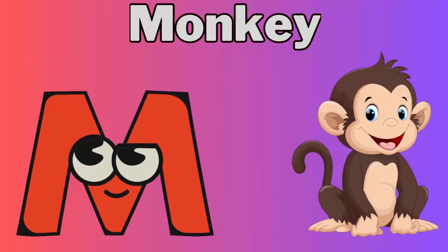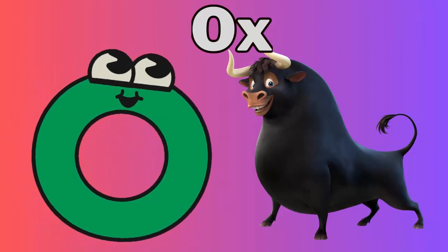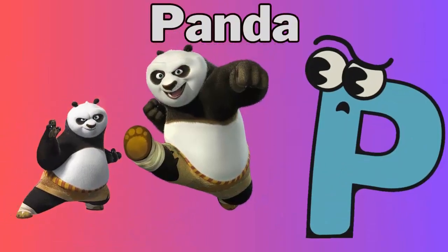M for monkey. N for newt. O for ox. P for panda.